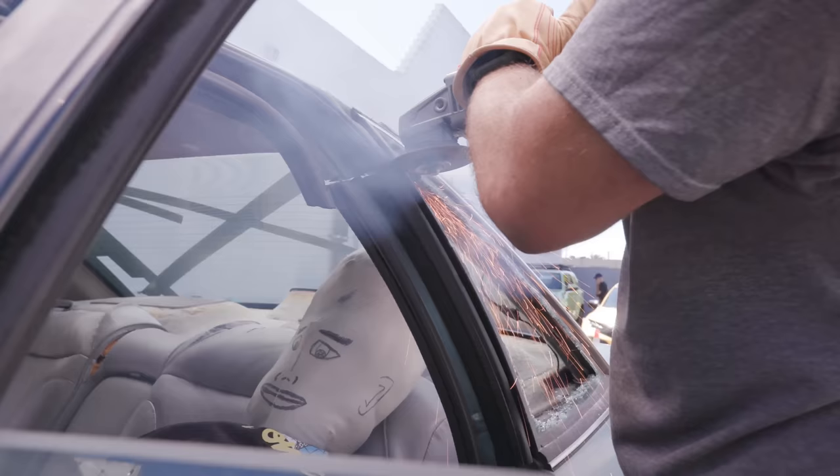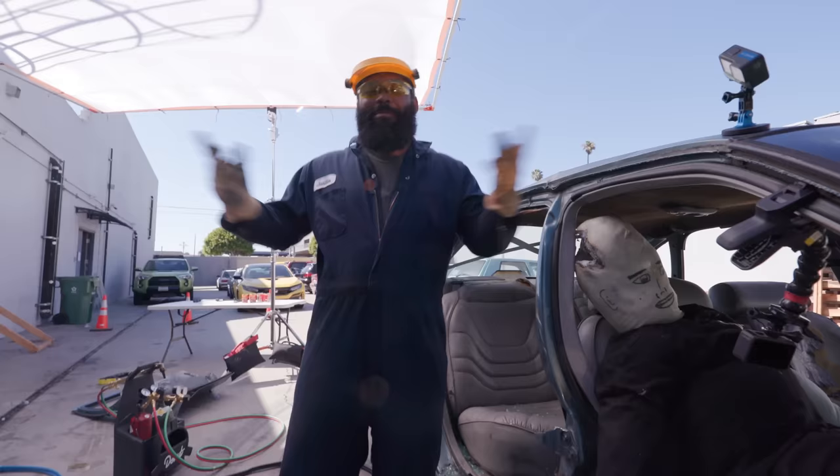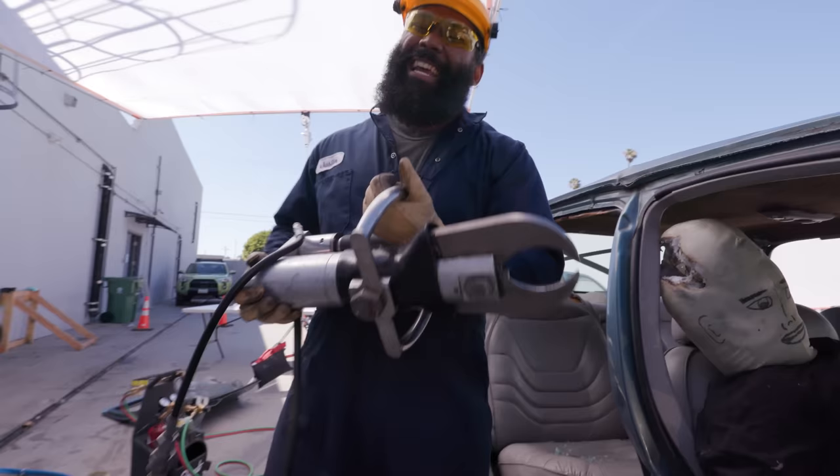Okay, so quick review: we saw sparks, fire, and brain damage — and they weren't even that fast. So let's see what the actual firefighter's tool, the Jaws of Life, can do and see how fast it actually is. And safe.